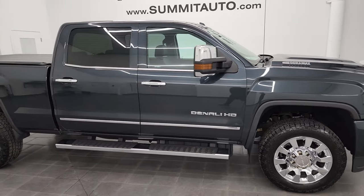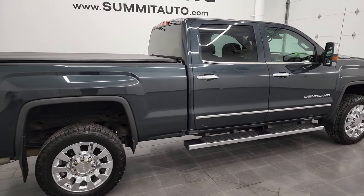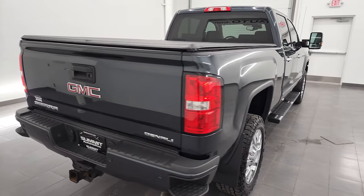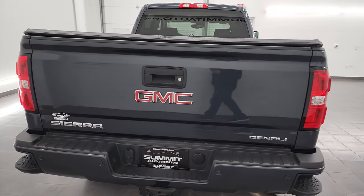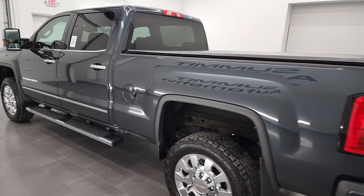Hey, this is Brett and this 2018 GMC Sierra 2500 Crew Cab Short Box Denali is stock number 13499Z. I am here at Summit Automotive in Fond du Lac, Wisconsin, your new and used heavy duty truck headquarters.